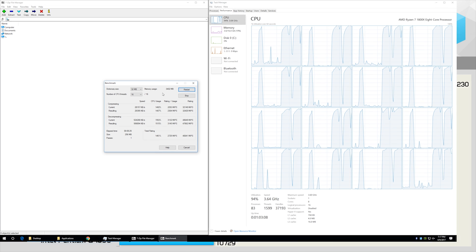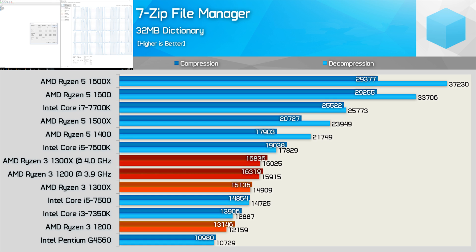For those interested in compression and decompression work, we have 7-Zip. The 1200 was a good bit faster than the Pentium G4560 but slower than the Core i3-7350K. The 1300X was more impressive, beating the i3-7350K and edging out the i5-7500. Once overclocked, both Ryzen 3 CPUs sat comfortably ahead of the Core i5-7500.